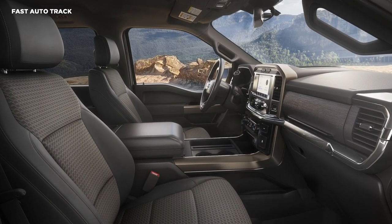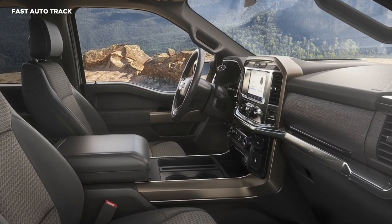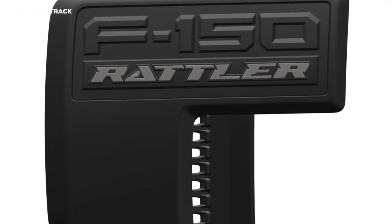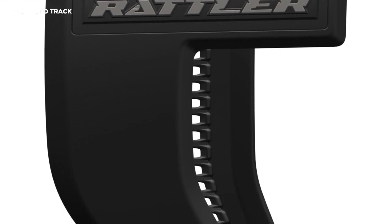Inside, the F-150 Raveler gets bronze accents for the upholstery, along with stitching for the instrument panel. Ford didn't mention performance specifications. Pricing details should arrive in the coming months, as Ford says it will have the 2023 F-150 Raveler on sale this fall.